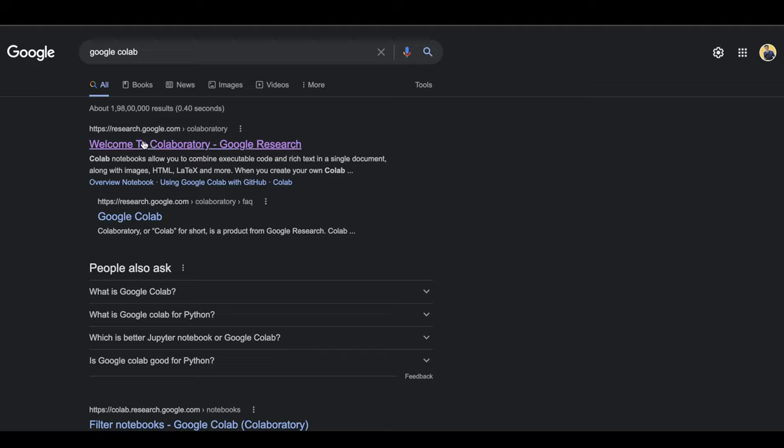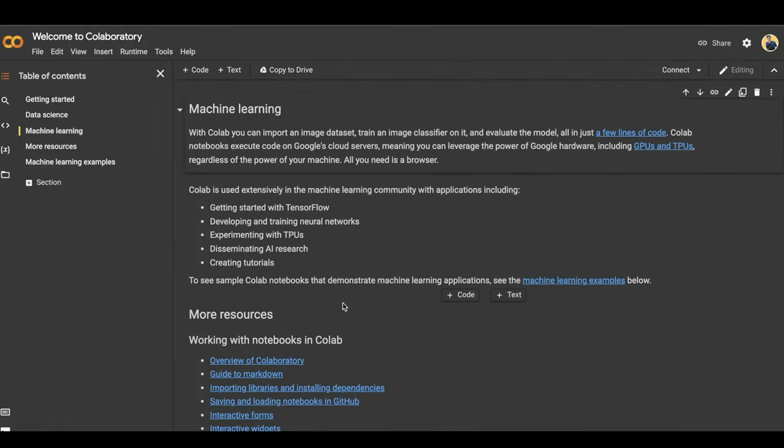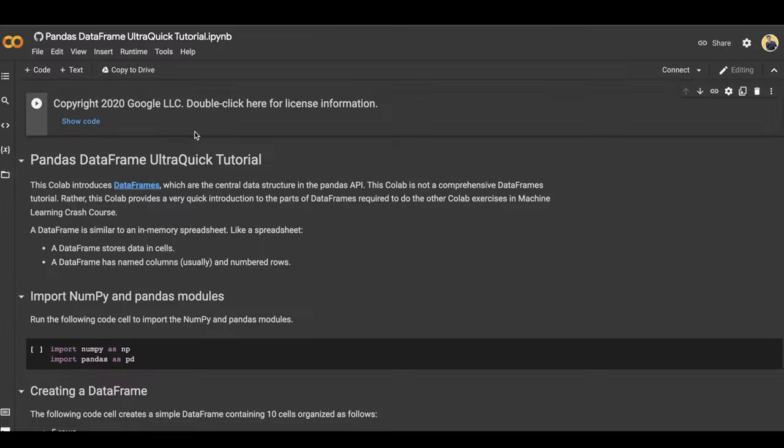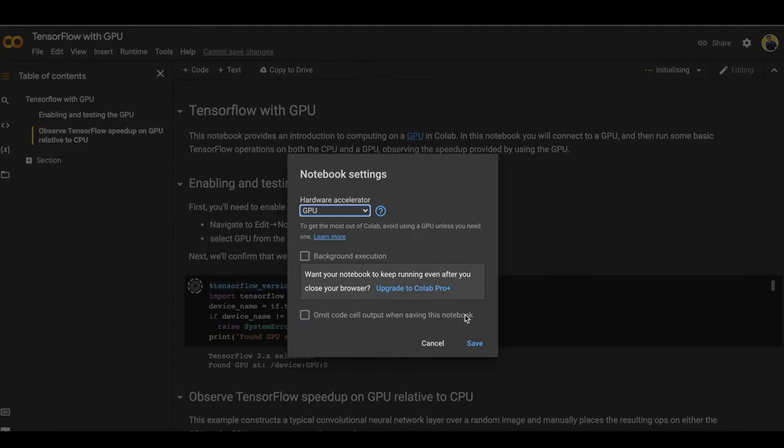Number one is using Google Colab. When I was in my final year of college working on a final year project — a text summarization model where we took news articles and summarized them — we tried running machine learning models on college PCs and on my HP laptop, but it took a lot of time to run a single epoch. We finally found Google Colab. It is basically an online Jupyter notebook provided by Google. You don't need to manage or configure anything — just log into your Google account, change the runtime, select the GPU, and you can start working on your project.